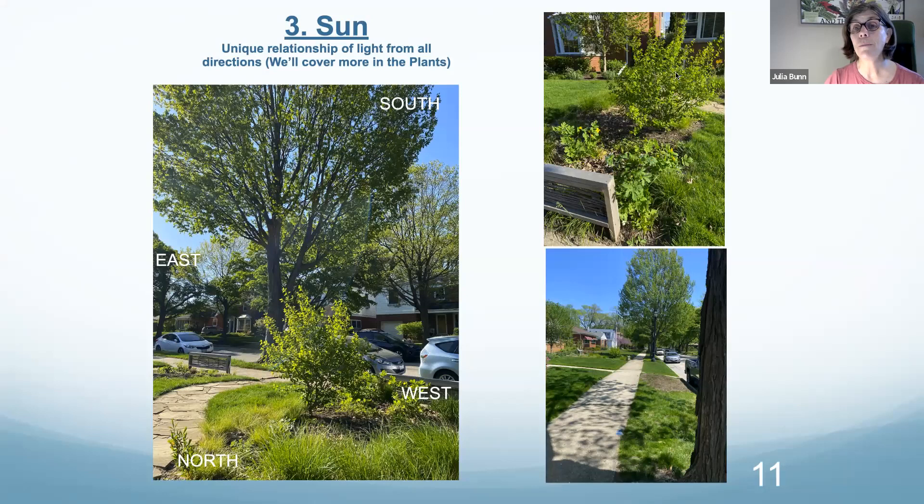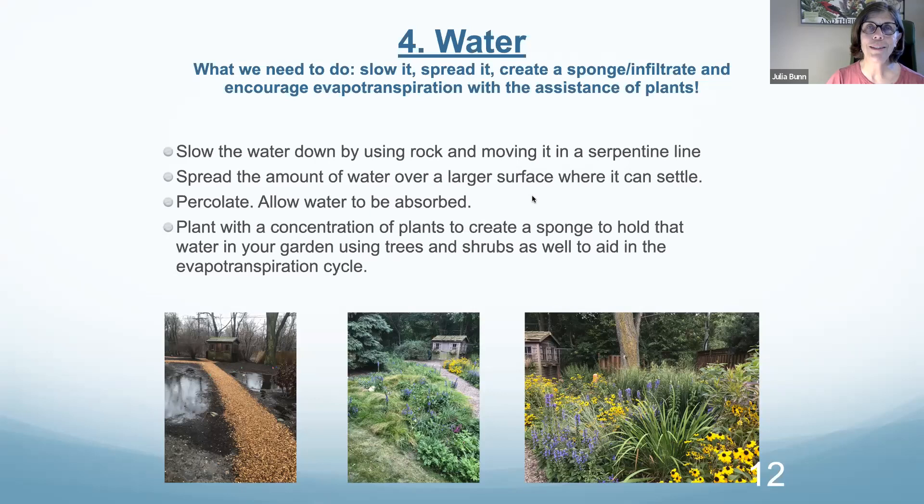Up in this corner I have a Viburnum prunifolium — a black haw — which will be lovely as it grows. We've got some native celandine poppies blooming right now and a bunch of wild carrot in here. The whole idea of where the sun is hitting your property is one to really pay attention to as you grow your new savannah landscape — just watch what the sun does in relationship to your trees.